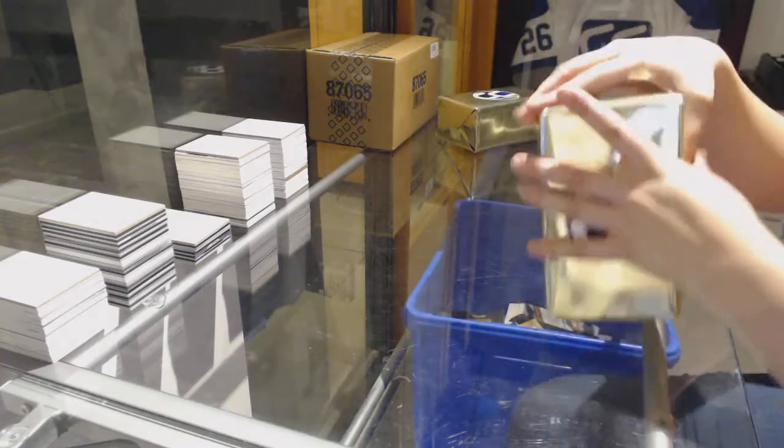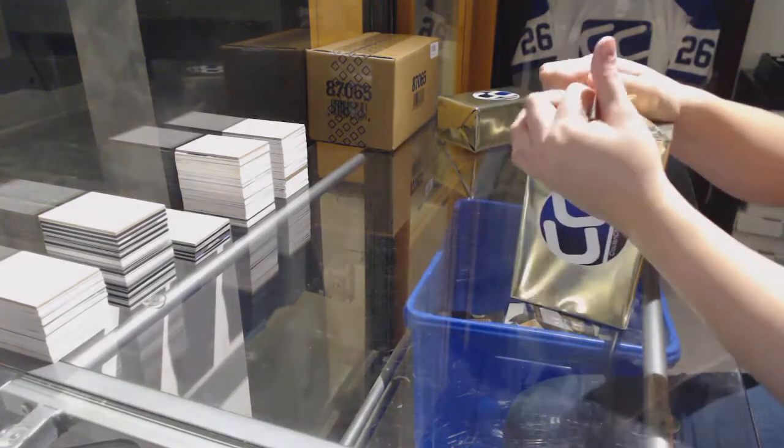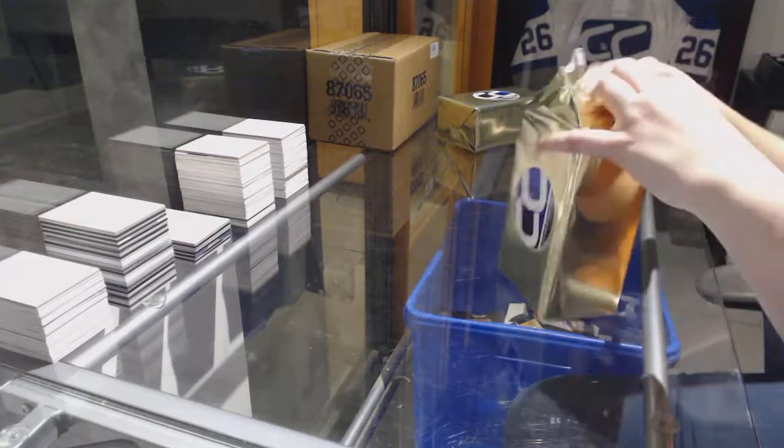Starting off CNC Group Break 7517, we've got the two CNC Gold Mystery Boxes.